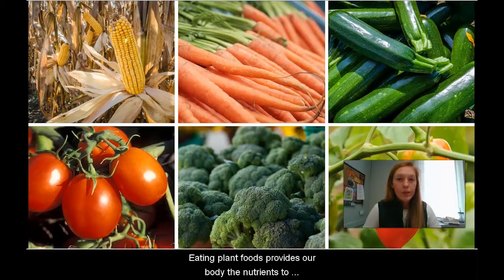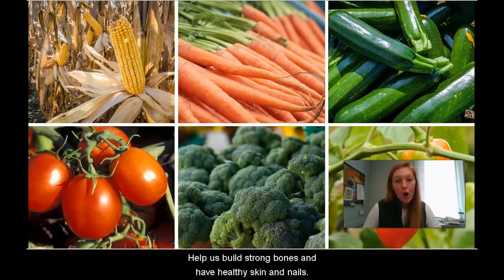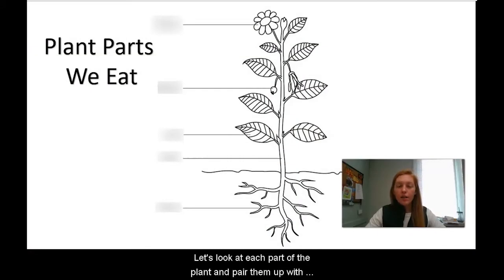Eating plant foods provides our body the nutrients to grow up big and strong. These foods help our vision to see clear and far, help us build strong bones, and have healthy skin and nails. Let's look at each part of the plant and pair them up with the food that we eat.